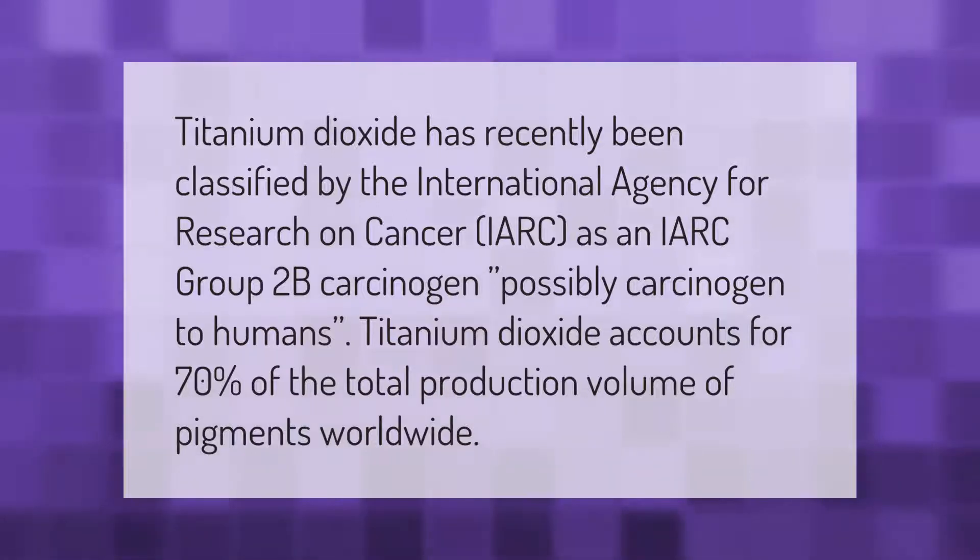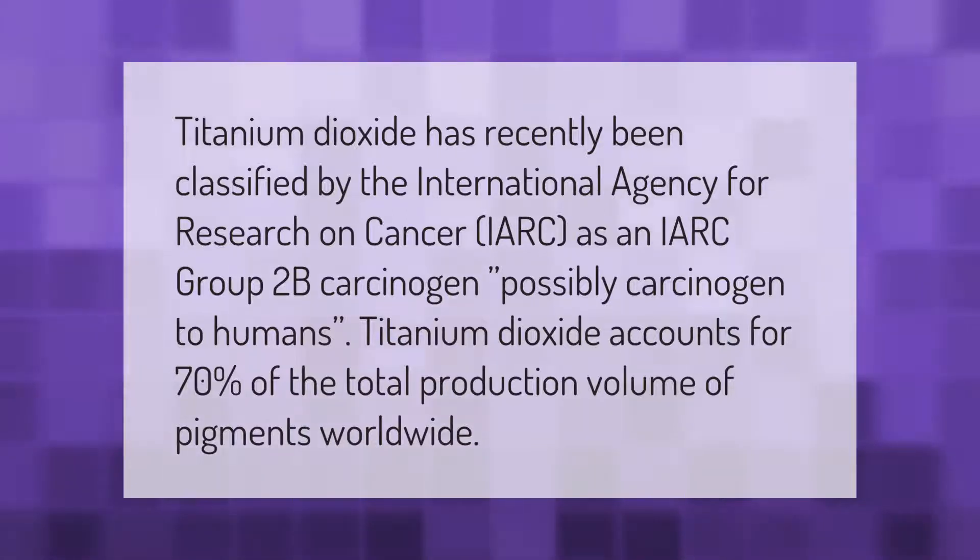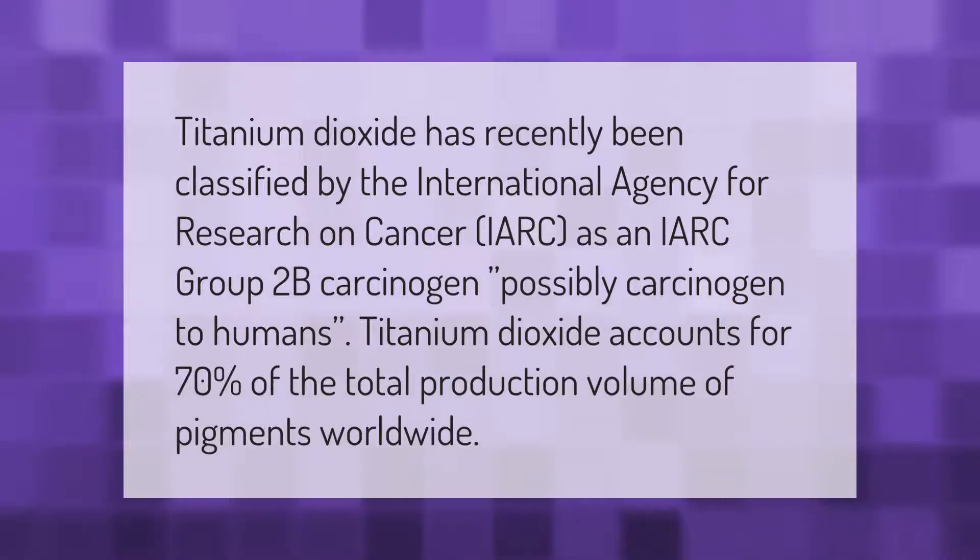Titanium dioxide accounts for 70 percent of the total production volume of pigments worldwide.